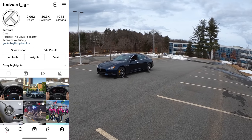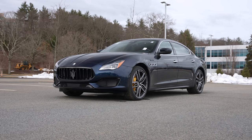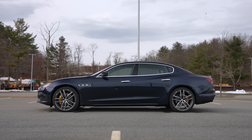Welcome back, I'm Tedward, and today thanks to Boston Motorsports Maserati in Brighton, Massachusetts, we're driving a 2022 Maserati Quattroporte Modena. It is in Blue Nobile, which I guess we can assume means Noble Blue — I don't speak much Italian.